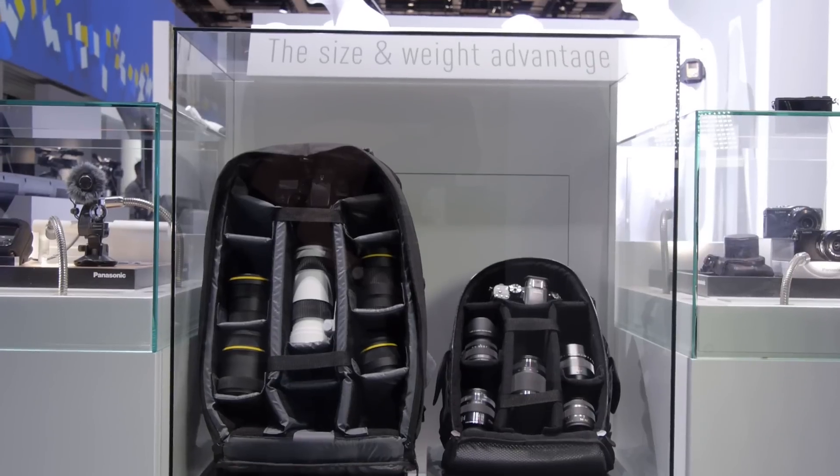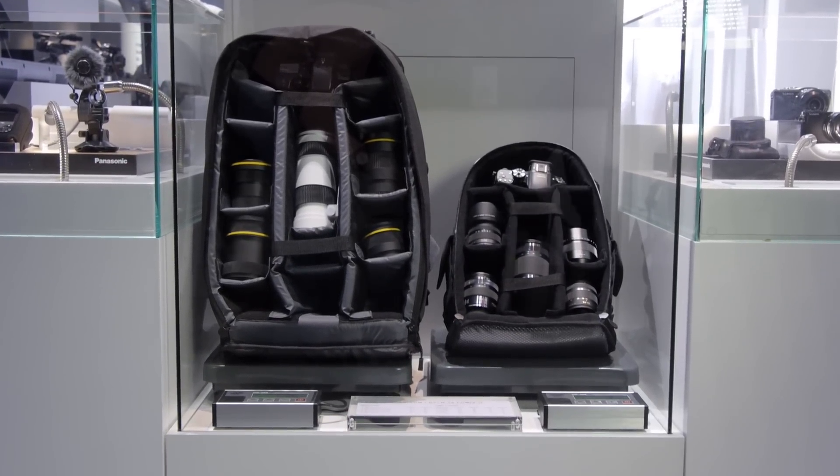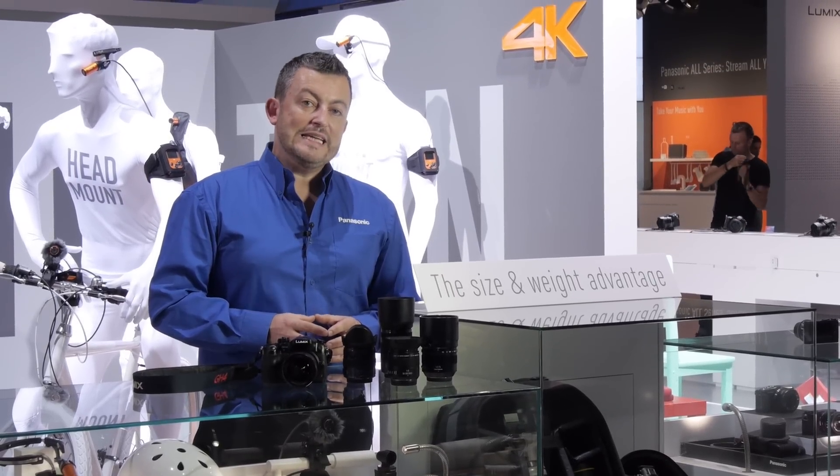As you can see in front of me, I've got two bags. One is a traditional DSLR bag full of lenses and the other is a Lumix G full of lenses. They are comparable, but the biggest difference between the two is the size.